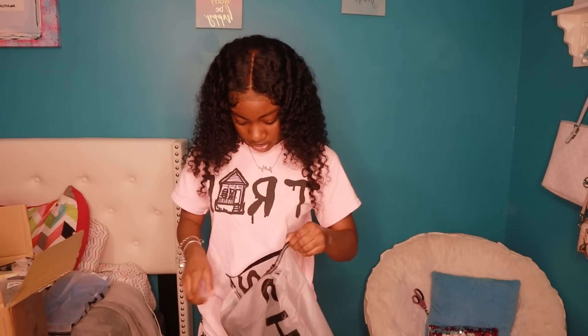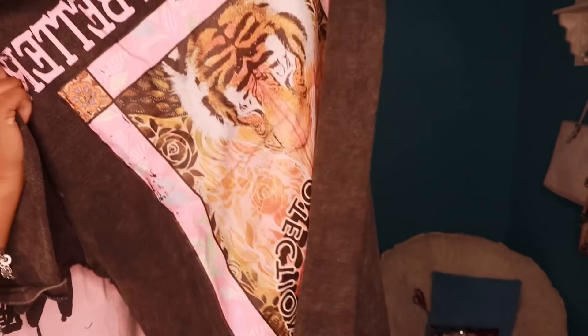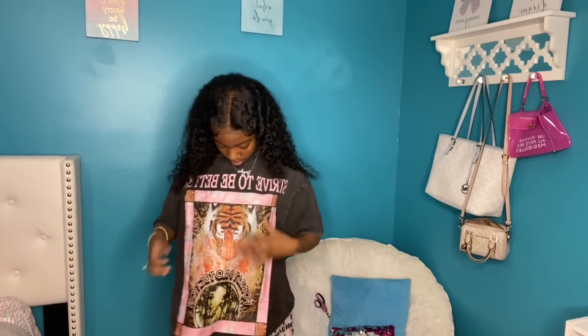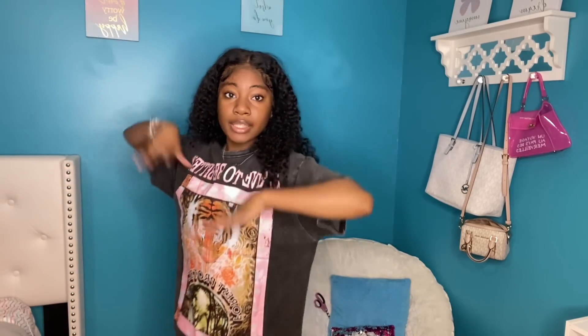The next thing is this shirt right here — this shirt is so cute. I don't even have shoes to go with it but I don't care, I'll find something. It's heavy though, like this shirt is heavy. I'm gonna try this on. I'm gonna tie this shirt up in the neck. It's cute though — I really don't have shoes to match it but I'll find some.